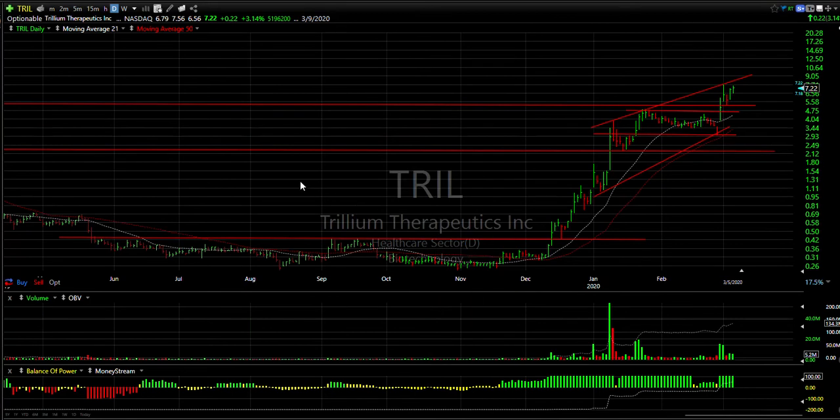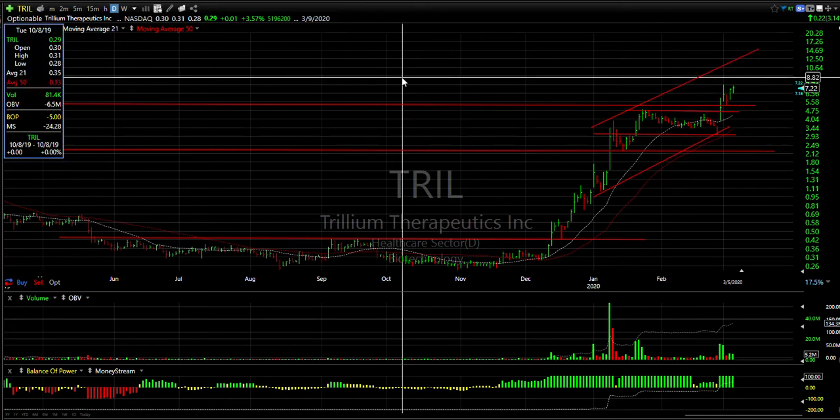Trillium has just been a monster — from a quarter to seven and a half. That's right, about a 50-fold increase. Now this coil and that pop and breakout has resulted in another wedge, and I would not be shocked if this stock made a run into the 12 to 13 zone. Targeting 10 and 12.